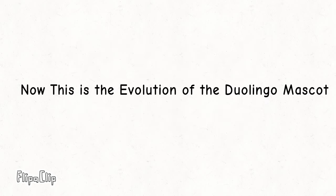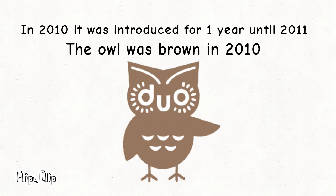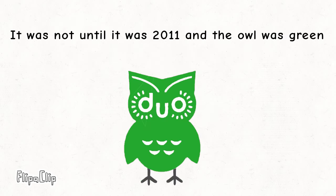Now this is the evolution of the Duolingo mascot. In 2010, it was introduced for one year until 2011. The owl was brown in 2010, and it was not until 2011 that the owl became green.